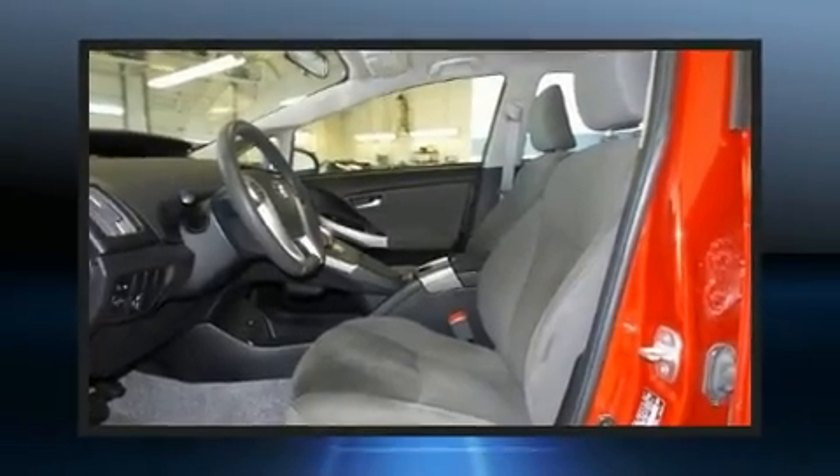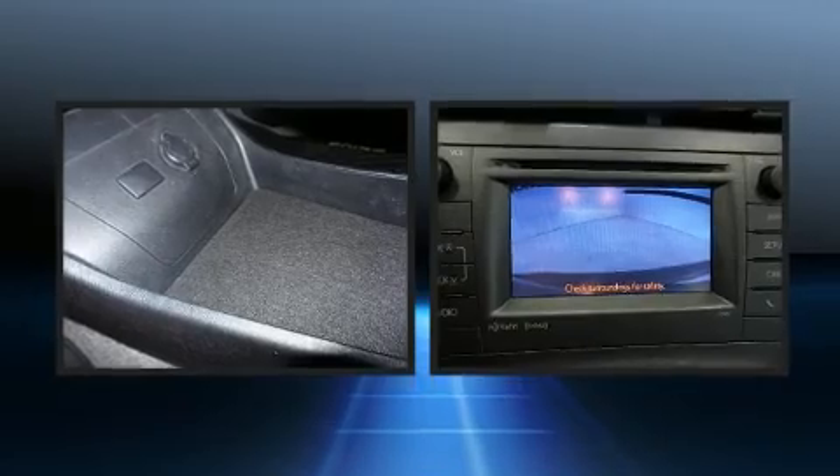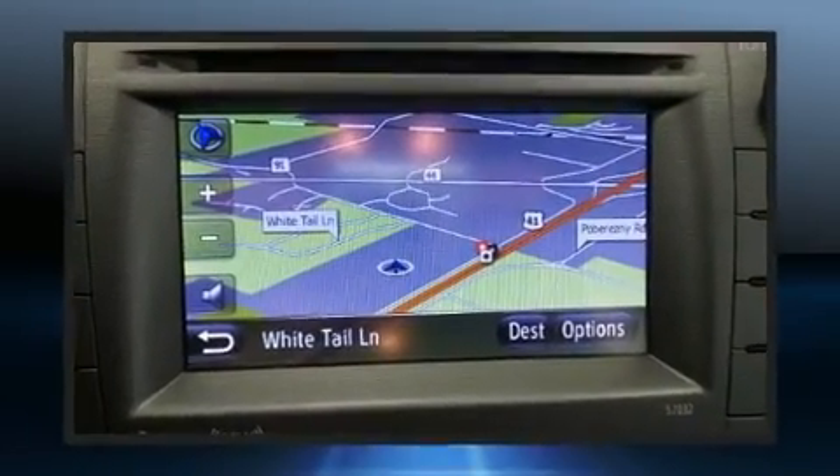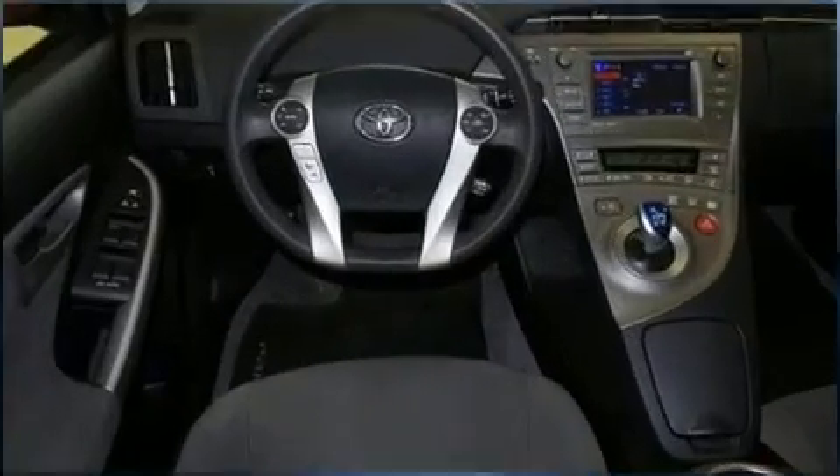Treat yourself to a test drive in the 2013 Toyota Prius. Smooth gear shifts are achieved thanks to the 1.8 liter four-cylinder engine, and for added security, dynamic stability control supplements the drivetrain. This model accommodates five passengers comfortably.